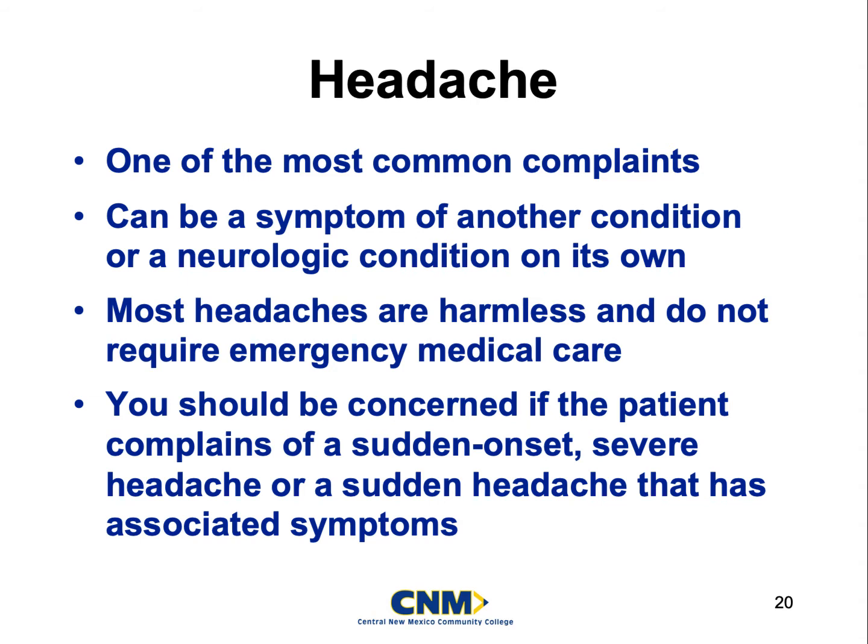We are going to be really concerned about headaches if the patient complains of sudden onset, or if they have a headache with other associated symptoms — such as blurry vision, loss of sense of taste, or vomiting. These are things we keep a lookout for and add to our patient history questions, to figure out what's going on with the patient's symptoms.